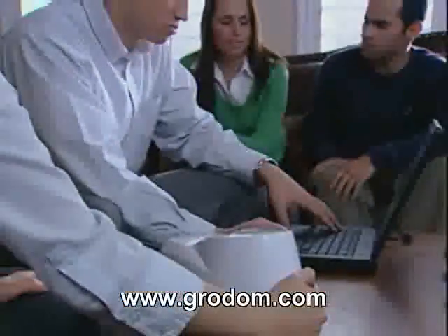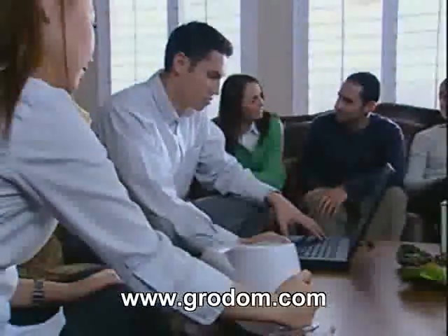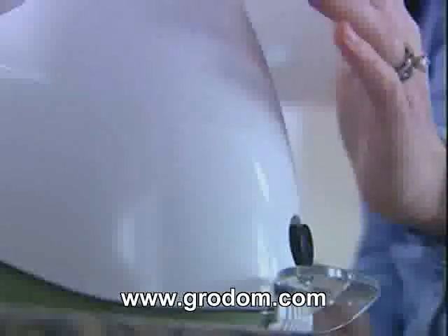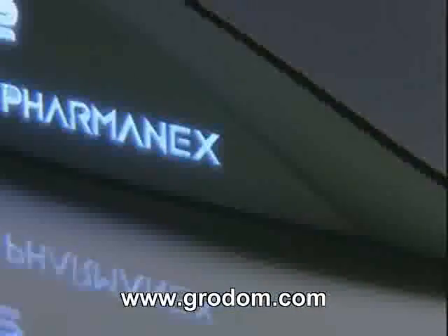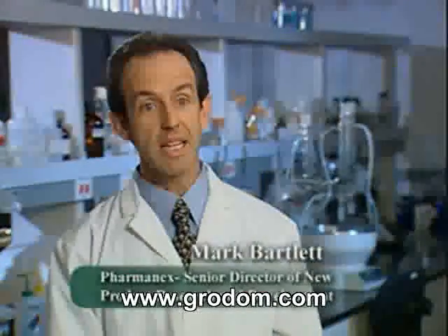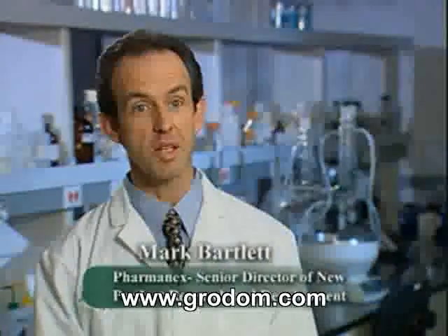I think the scanner is going to revolutionize the way people think about their diet and health, because it's an easy way to get some evaluation of the status of your nutritional antioxidants. This biophotonic scanner is the first time we've used a laser to measure your carotenoid antioxidant profile.